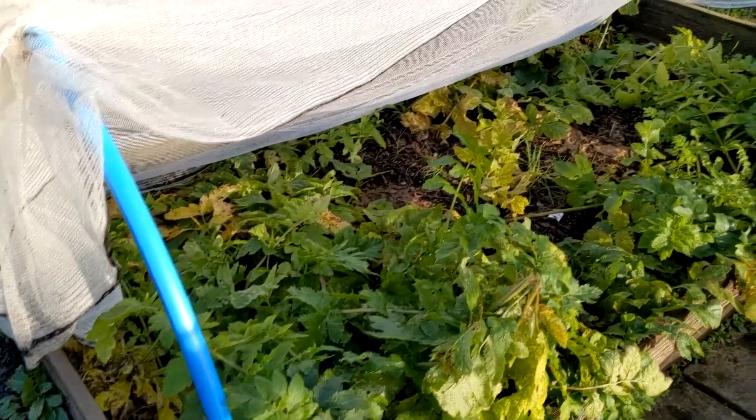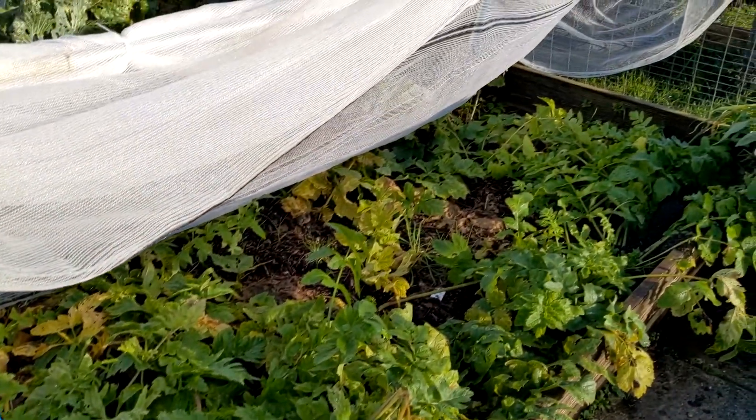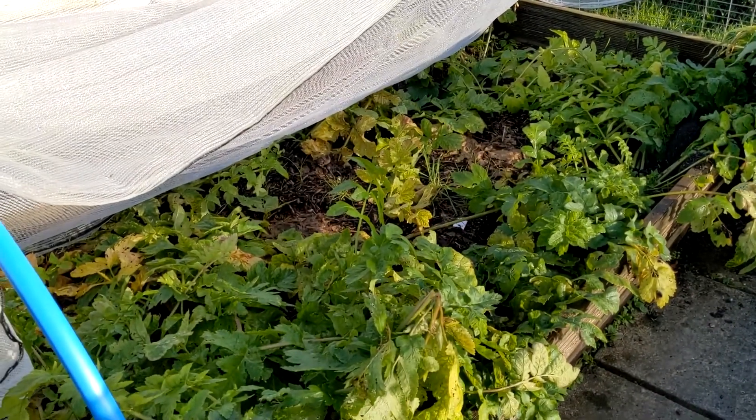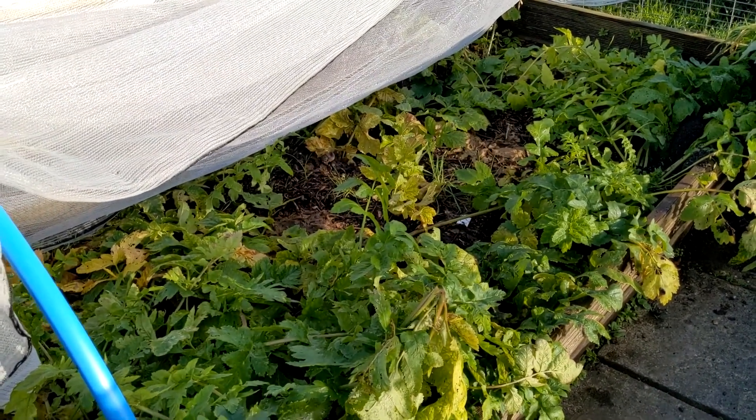Of course there is nothing on any of these arches. In here we have parsnips. I have pulled three — one was wonky, one was okay, and one was lovely.